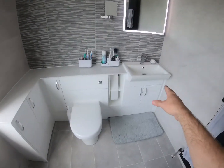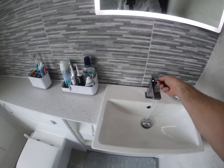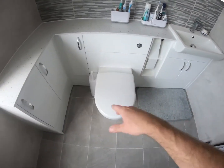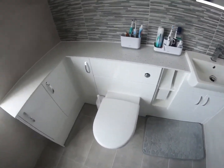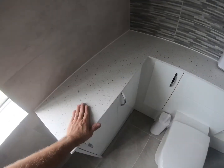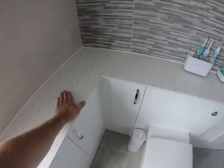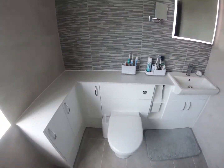Nice bank of units through here, decent-size basin with high pressure in here, your little cupboards and vanity for storage, a couple of little corner units. This is a solid surface — I think it's a smart stone or something like that they call it — so it works really well in here with the tiles.